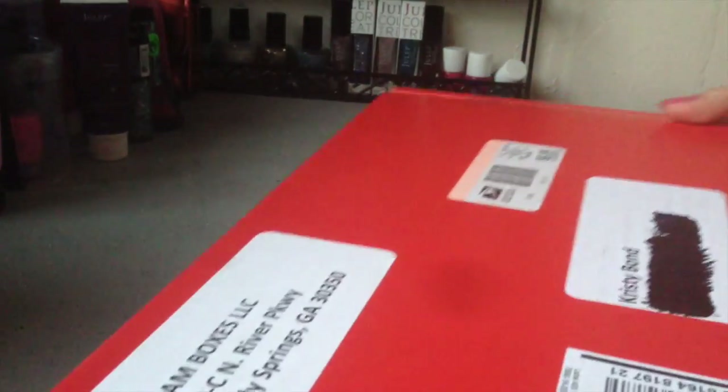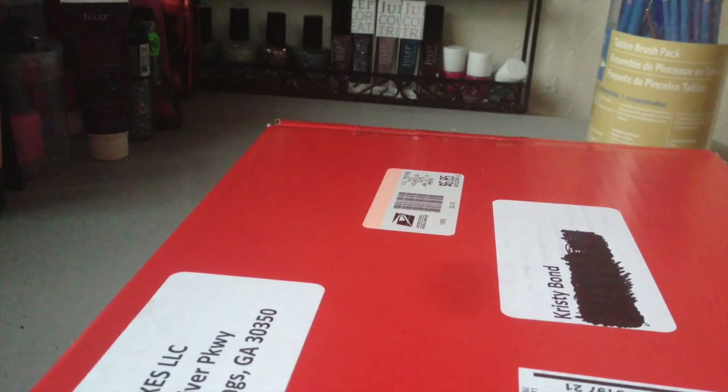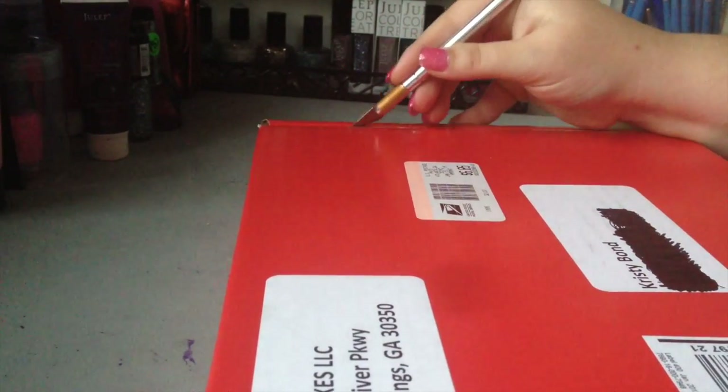Krista here at Nail of a Tail, and I just got my glam box. I'm going to do a quick unboxing for you so you can see what's inside — I haven't opened it yet. I got my tracking number yesterday and it is here. I am so excited!